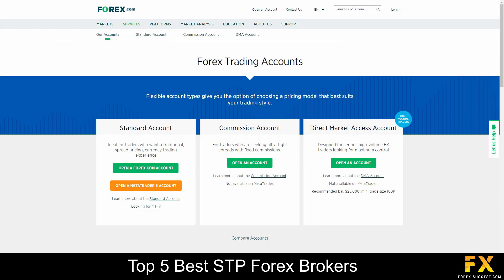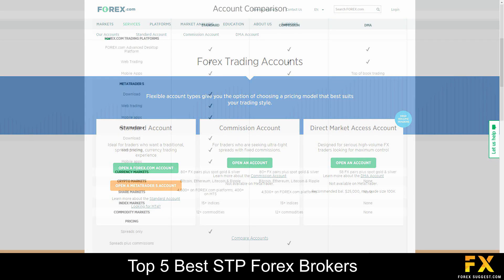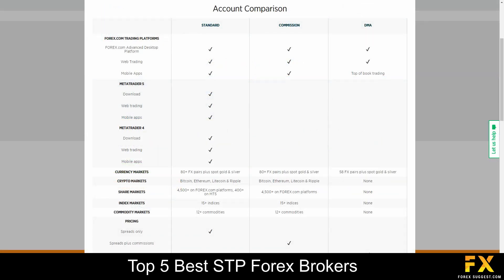Accounts are provided on Standard, Commission and Direct Market Access accounts with lower Forex fees, access to their web and mobile platforms, a variety of tradable currencies, an active trader program and more.